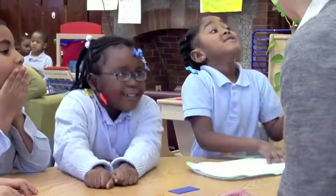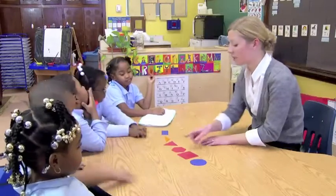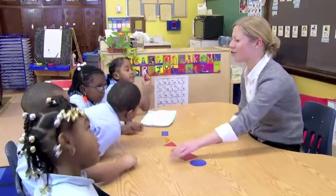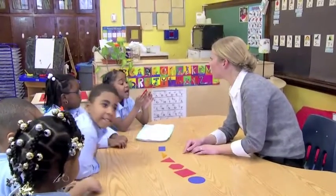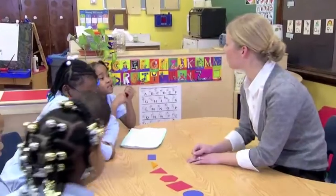How did you know that was the rectangle? [Student:] Because I felt the four sides. You felt the four sides — but the square has four sides too. [Student:] I know, but I felt the long sides. You felt the long sides. And did you feel the short sides too? Yes. Let's put the rectangle away.